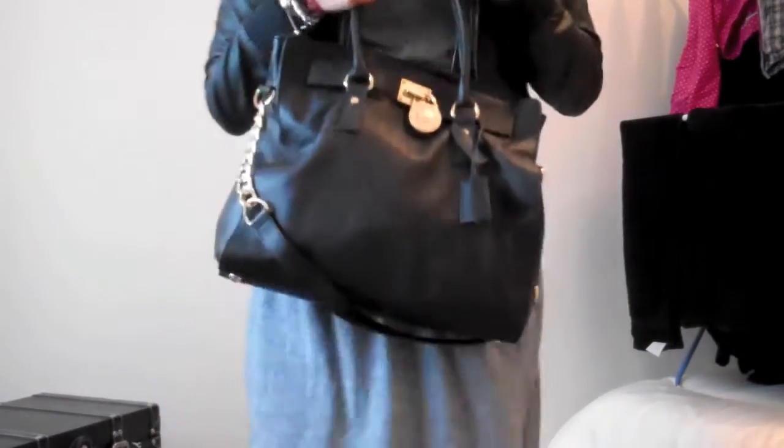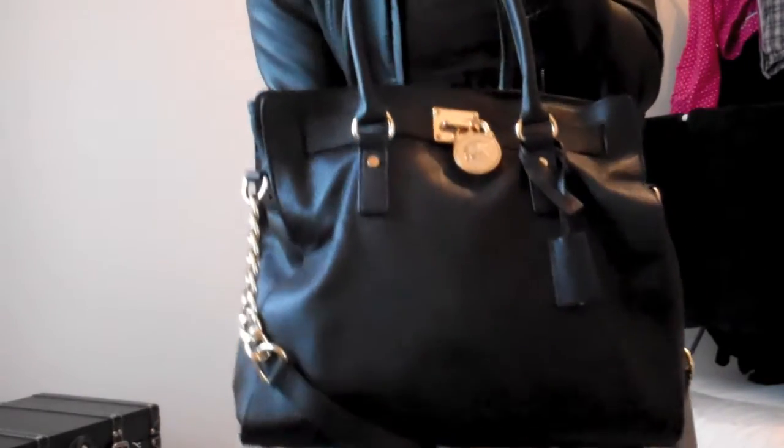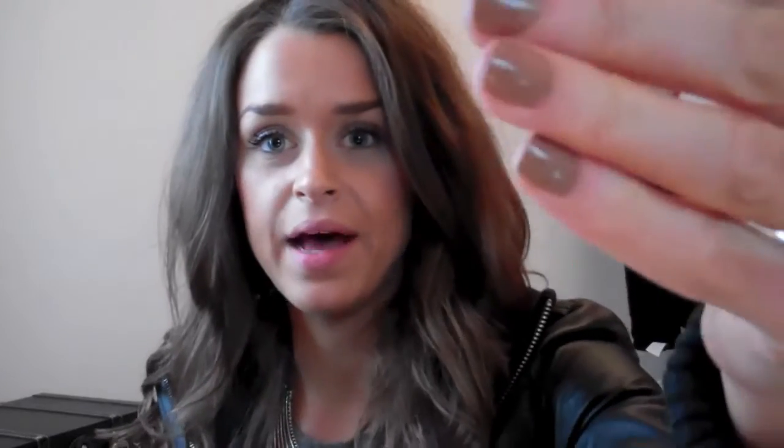The dress was 12 or 18 pounds in the sale, which I thought was an absolute bargain. My bag is the Topshop — I mean it looks like a Michael Kors Hamilton. The fragrance I'm wearing today is Chloé, which is lovely — a nice feminine scent.